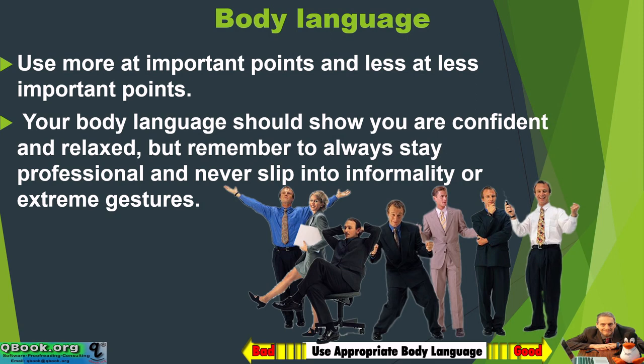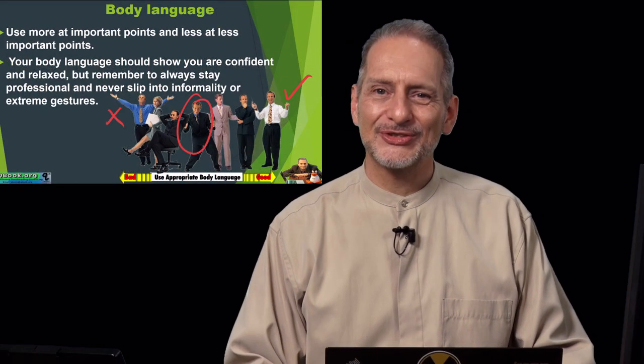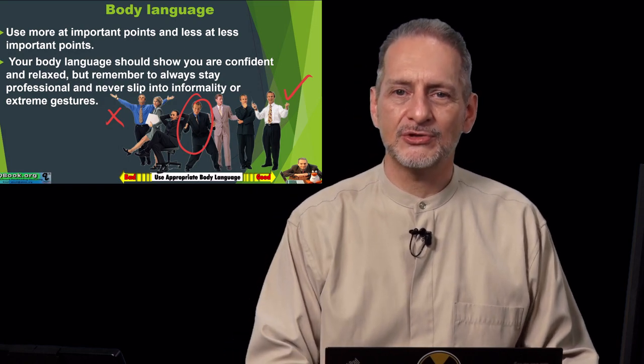Your body language should show you are confident and relaxed, but remember to always stay professional and never slip into informality or extreme gestures. On this picture we have a kind of graph — this is a little bit too crazy and this is a little bit better. You don't want to be dancing all around being crazy. The audience will certainly laugh if you do that, but too much is too much. You want to be careful and not be too distracting.